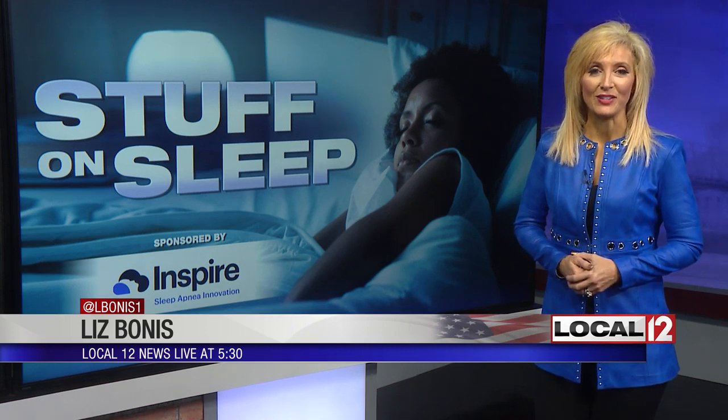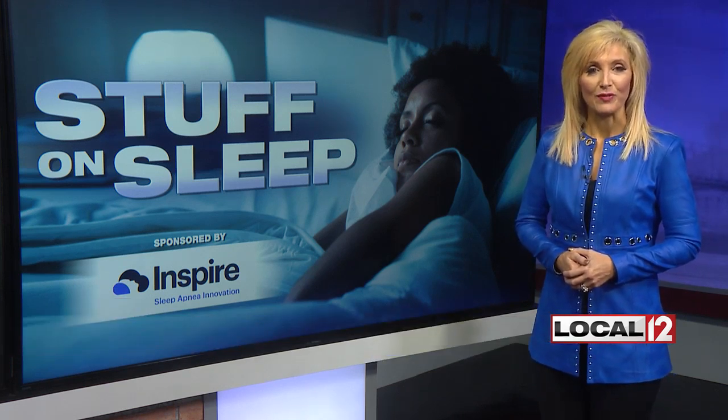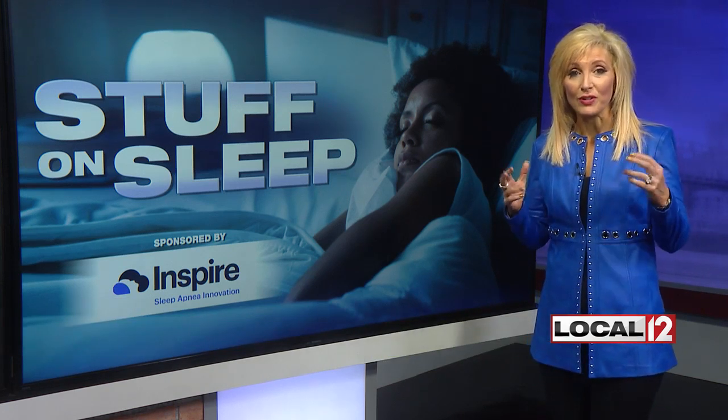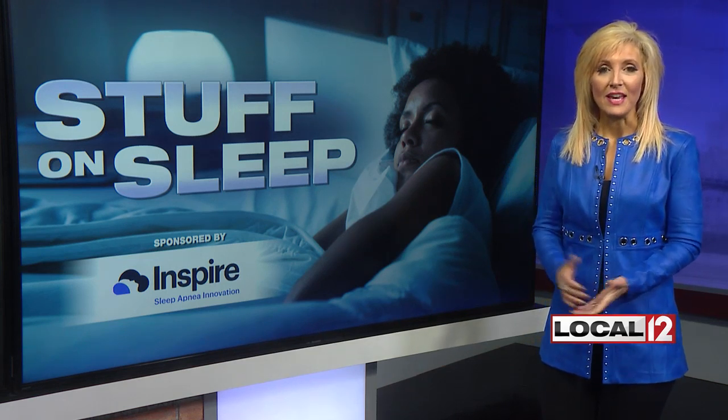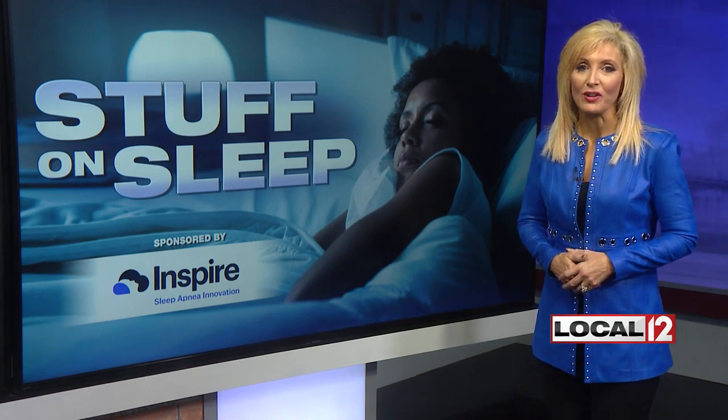The Inspire Sleep Apnea Innovation Device is now an option for people who don't tolerate that traditional CPAP device, for any number of reasons. Tonight, one woman from Owensville shares how, for her, it has been life-changing.